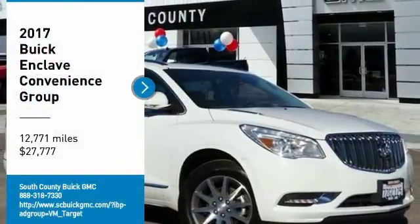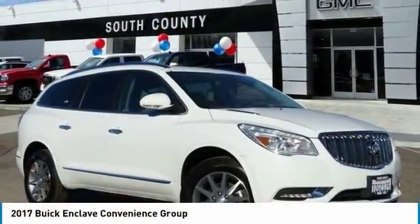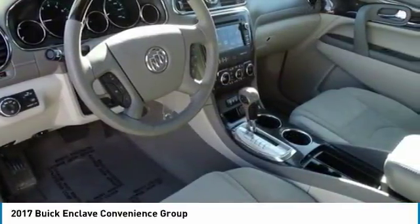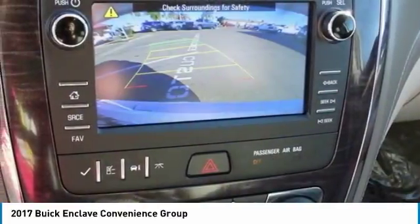Looking for the right vehicle? Check out the 2017 Enclave. The Enclave offers three rows of seats, standard, with seating for up to eight passengers.